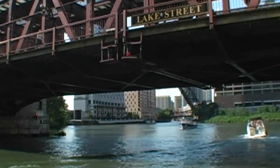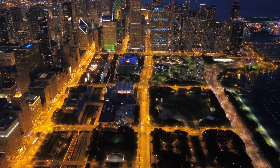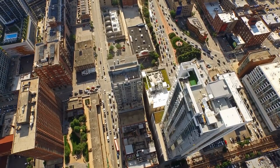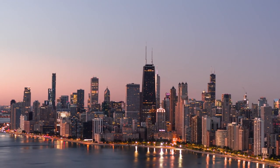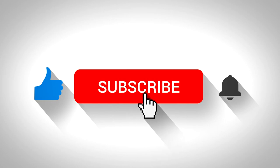Thanks for joining us on this tour of the 15 best places to visit in Chicago. We hope you enjoyed exploring these hidden gems with us. Don't forget to subscribe to our channel for more exciting travel videos.